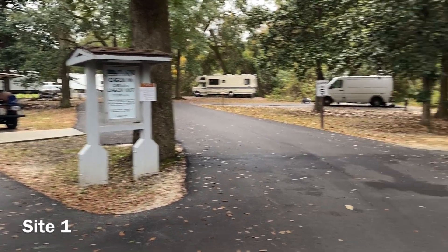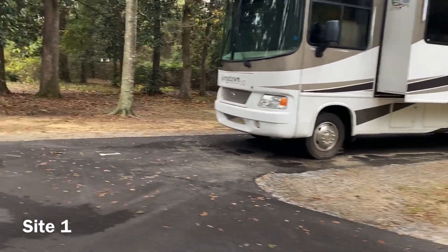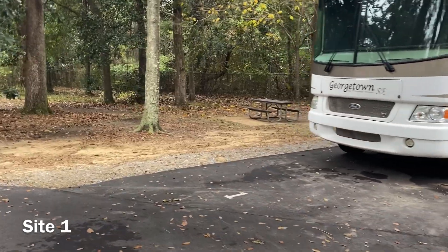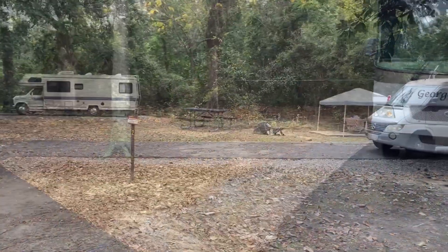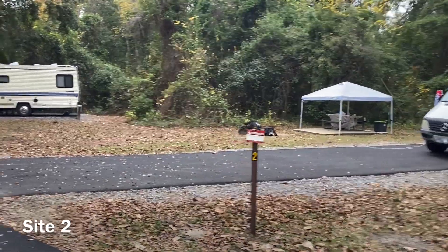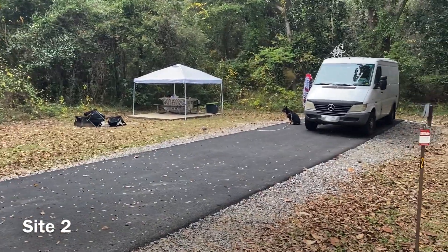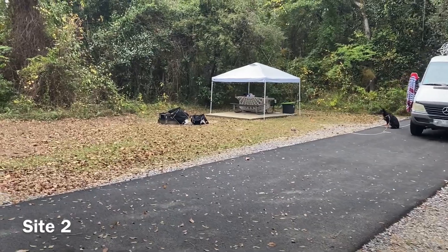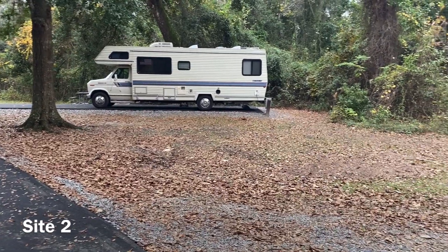Right here by the ranger station check-in gate, just across the road you'll come to site number one — a back-in site facing into the woods and the National Park boundary area. Site number two is another back-in site. I will say all these sites have fresh pavement and it's a nice, well-kept park area with lots of opportunities.